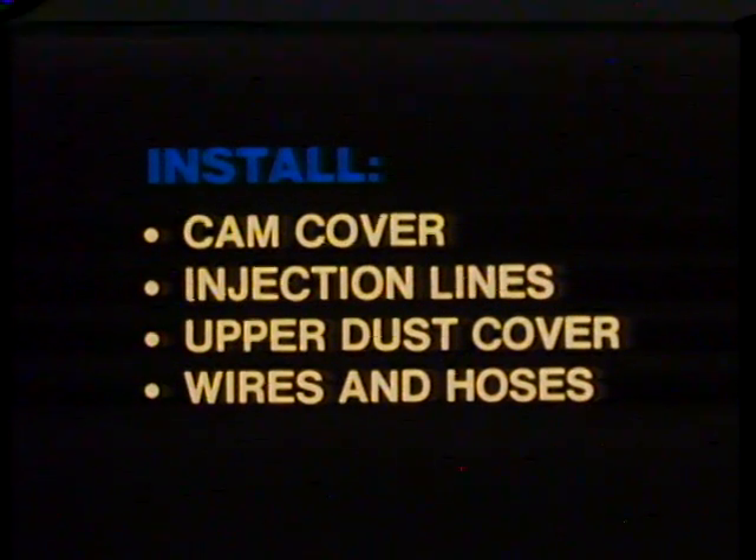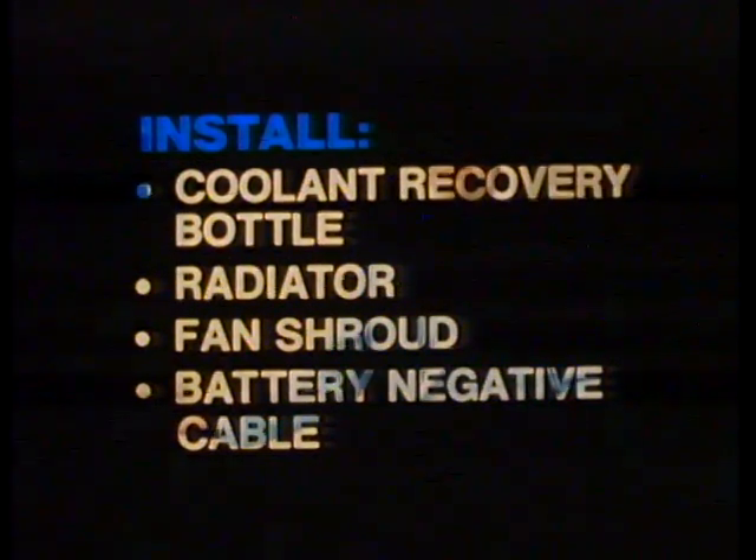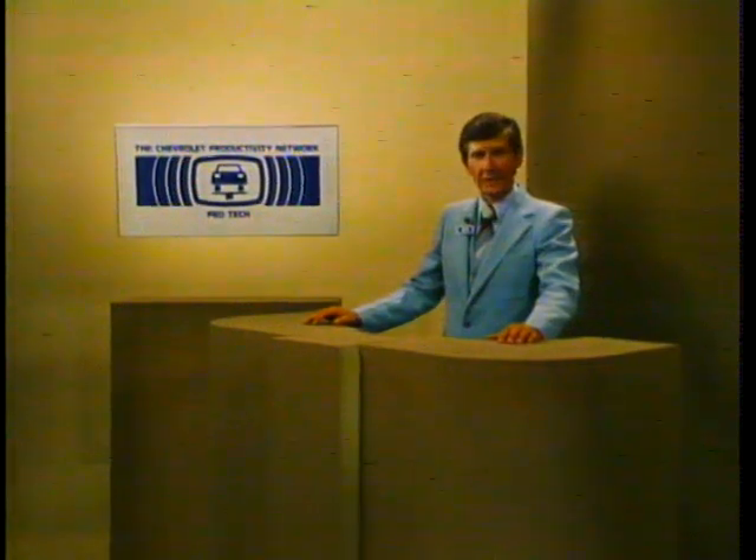Finish the job by installing the cam cover, injection lines, upper dust cover, wires and hoses, coolant recovery bottle, radiator, fan shroud, and the battery negative cable. This completes our program on the 1.8 and 2.2 liter diesel engines. A good source of service information on these engines is your service manual. Another good source is the reference booklet that comes with this program — it covers both the 1.8 and 2.2 liter diesel engines in detail and includes a section on diesel fuel. This is the Pro-Tech Control Center. Good day.